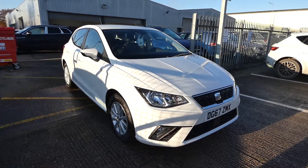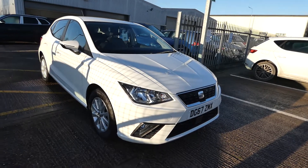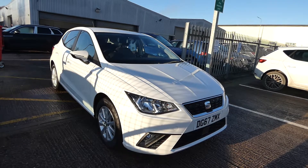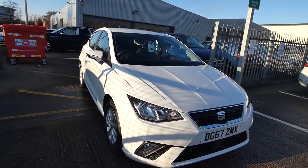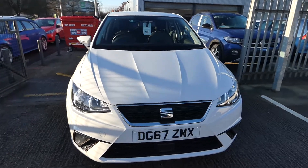Hi and welcome to Chris. This is a quick video tour of a new approved used Ibiza into our stock. This is the Ibiza 1.0L SE, a 5-door vehicle in solid paint in special white. This vehicle comes with remote central locking and comfort suspension.